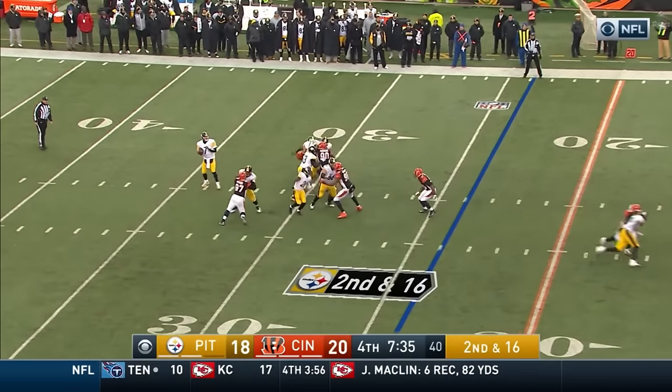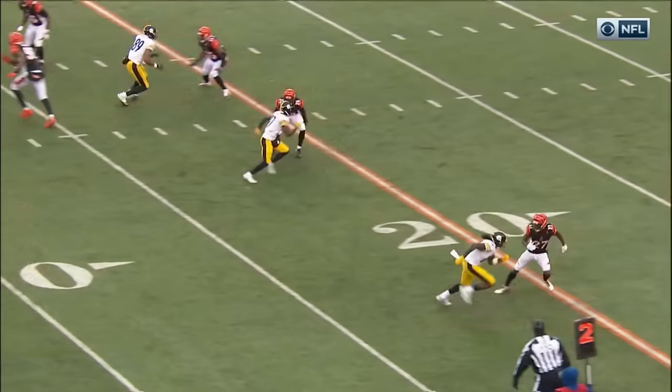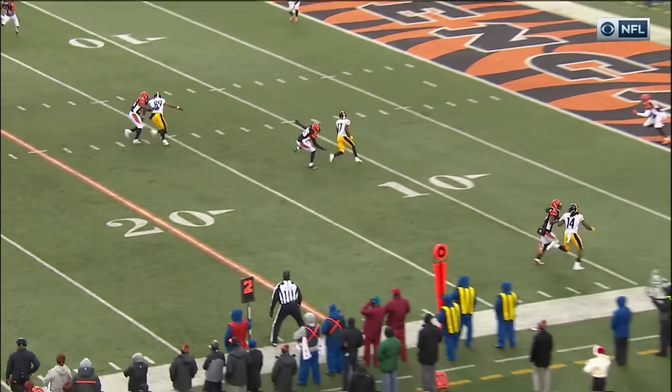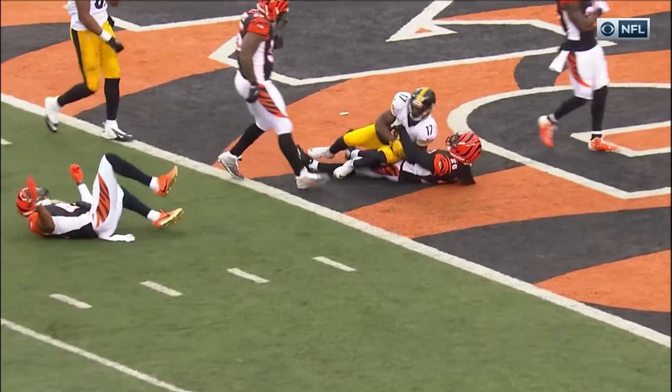Second and 16. Roethlisberger fires — pop! For the touchdown! Eli Rogers puts the Steelers in front. Roethlisberger with a strike.